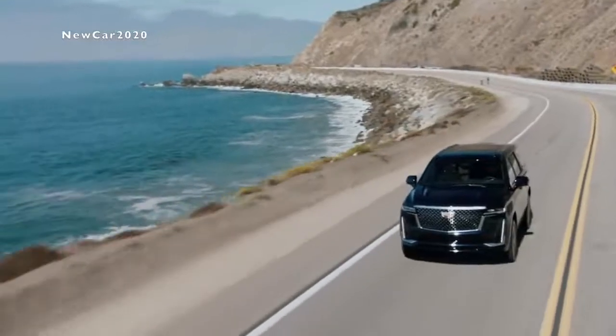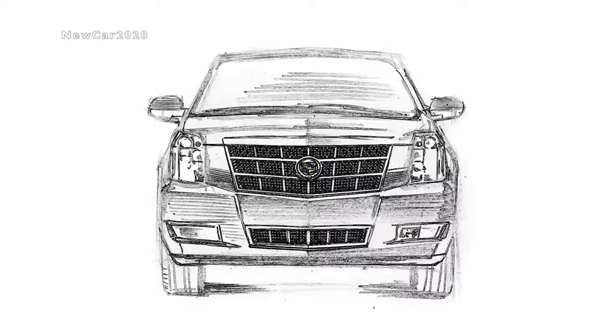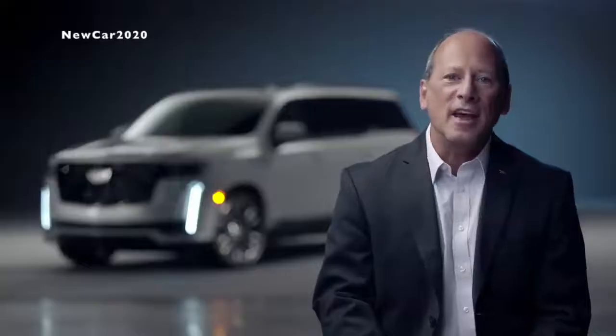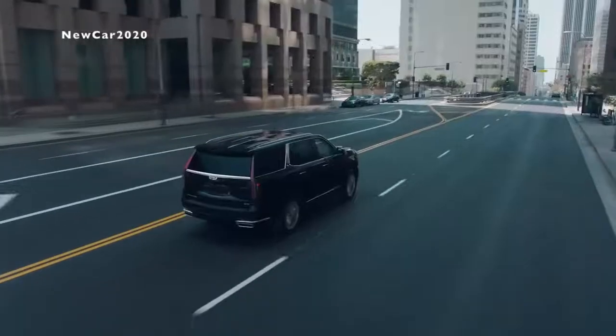The Escalade has been a cultural institution ever since its first appearance in 1998. The latest iteration features a completely new design that let our designers and engineers elevate the experience even further. Now, let's hear from the folks who developed some of our favorite areas of the new Escalade.